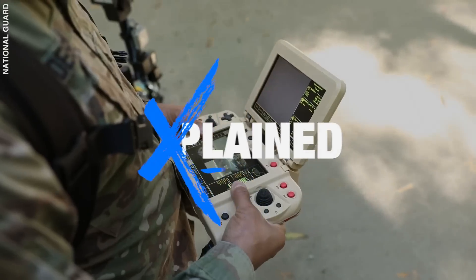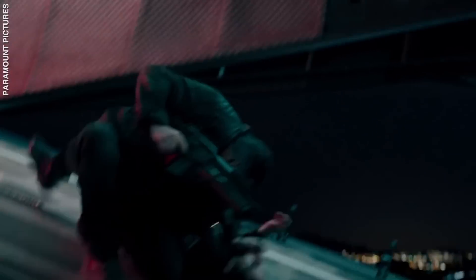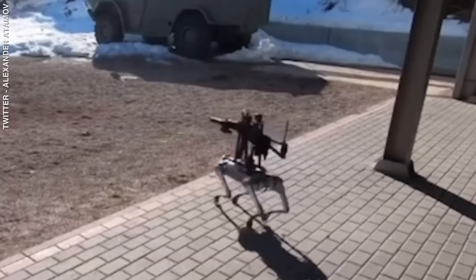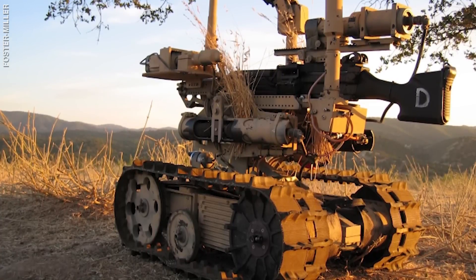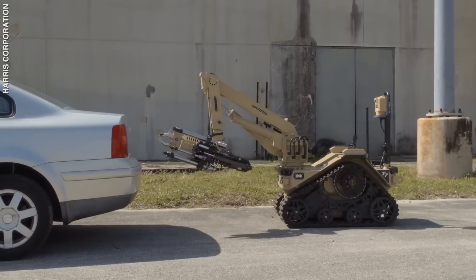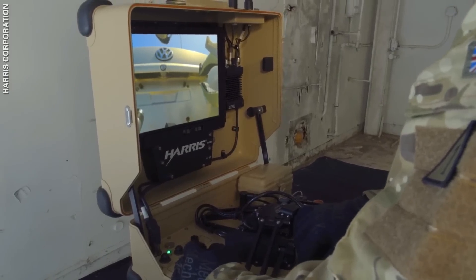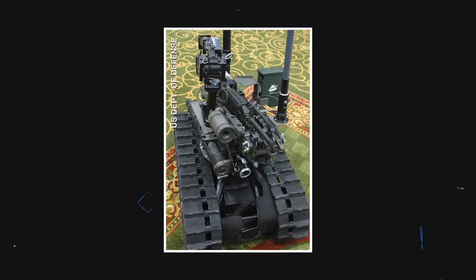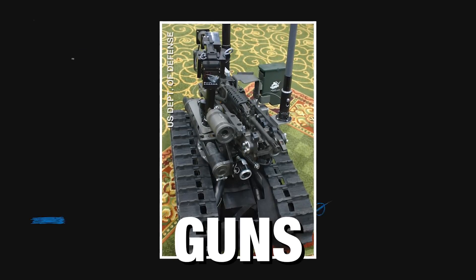Welcome to Explained. Armed robots are no longer just part of science fiction films like The Terminator — they've become part of our reality and are here to stay. In fact, the first armed robots were used in Iraq in 2007. They were modified versions of bomb disposal bots, except now they were carrying M249 machine guns.